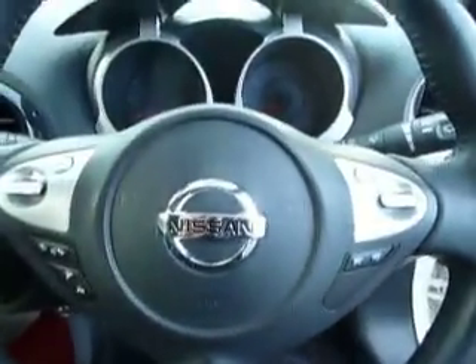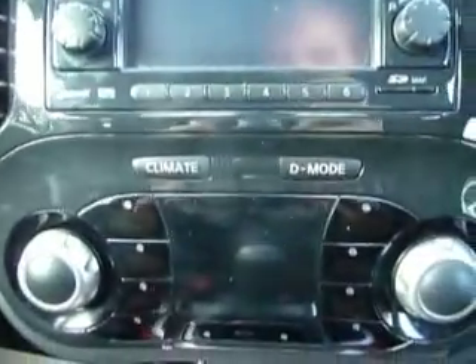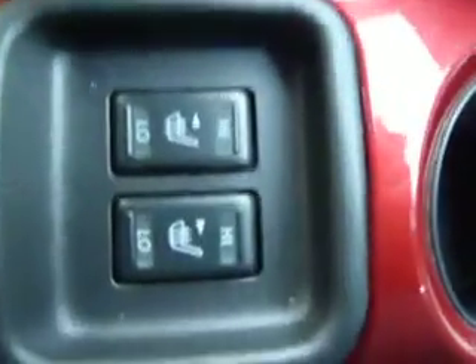Going inside the car, we can see it's equipped with a multifunctional steering wheel with audio controls, bluetooth controls and trip calculator, as well as sat nav and climate control. There's also the addition of iPod connectivity, a red interior finish, and heated seats.